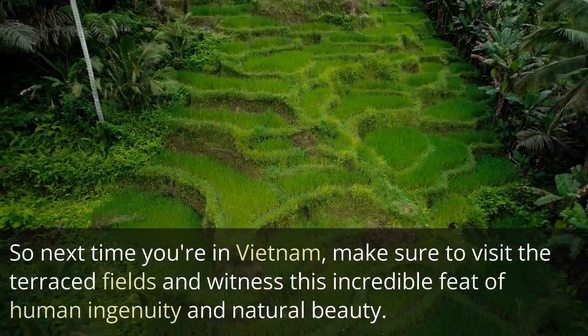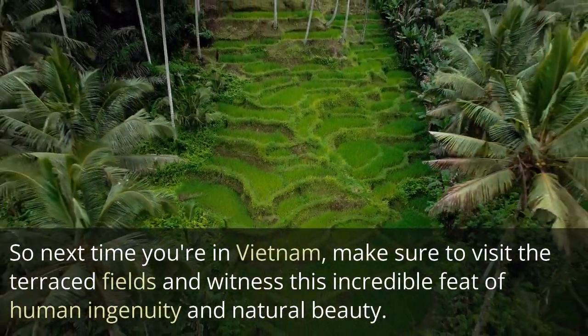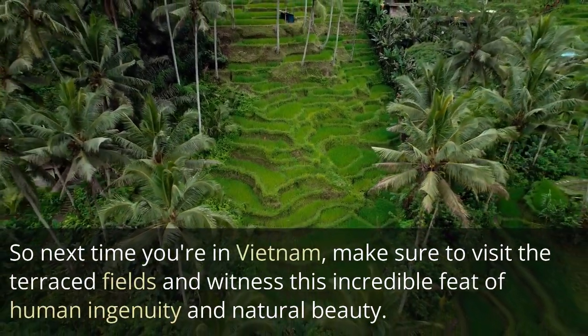So next time you're in Vietnam, make sure to visit the terraced fields and witness this incredible feat of human ingenuity and natural beauty.